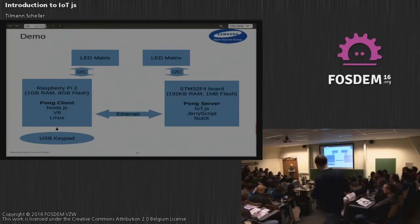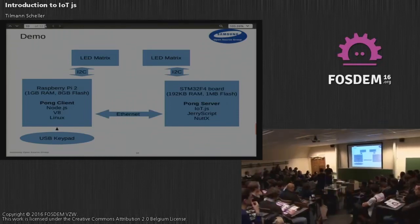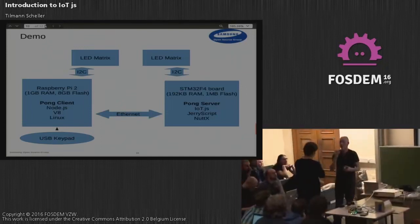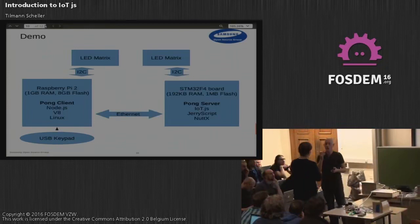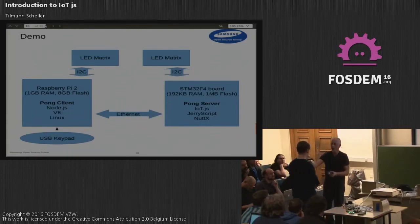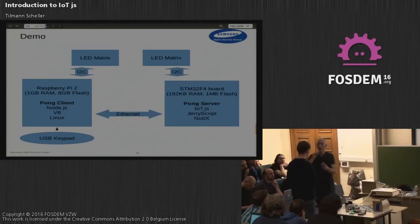Is JerryScript open source? Yes. Both projects are on GitHub, fully open source under the Apache license, and we are looking for contributions. We do accept pull requests — merge time depends on the patches.